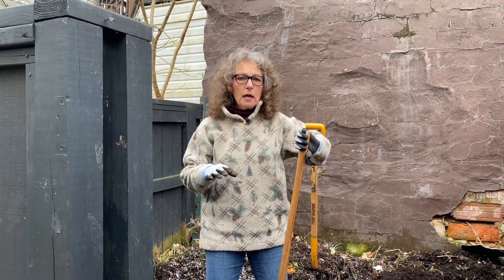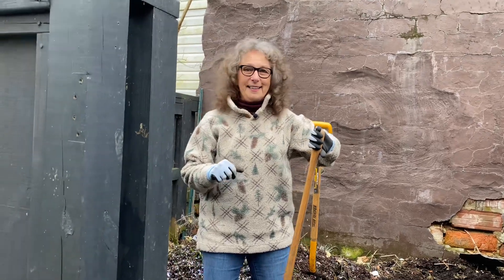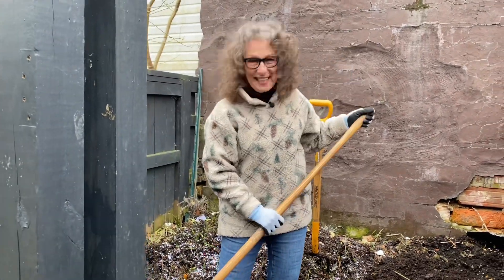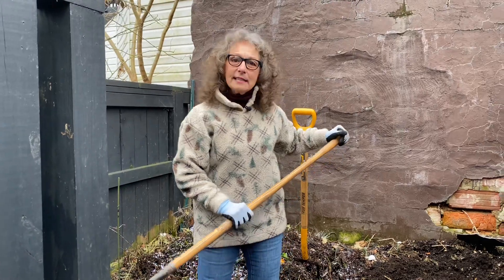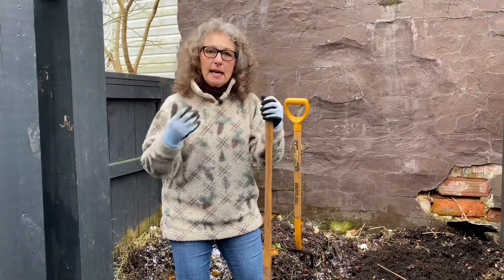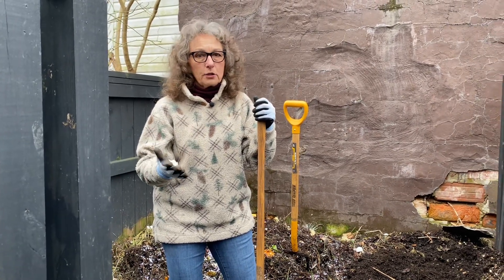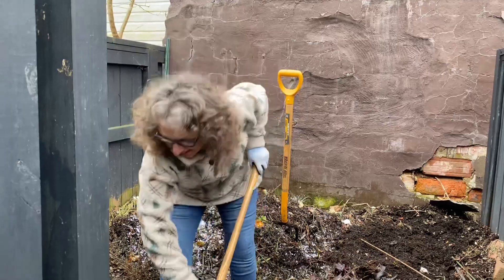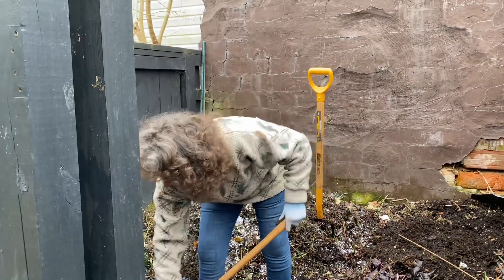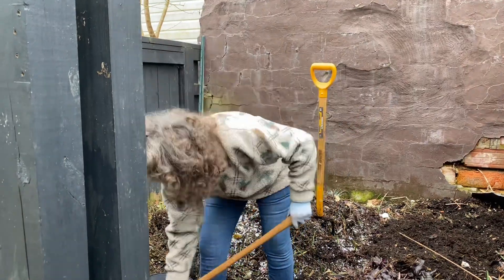My producer caught me - I said heucheras when I should have said hellebores. That's what you need a producer for! It's so easy to mix those up - you use those words in everyday conversation, right? So anyway, we're doing hellebores today - hellebores!